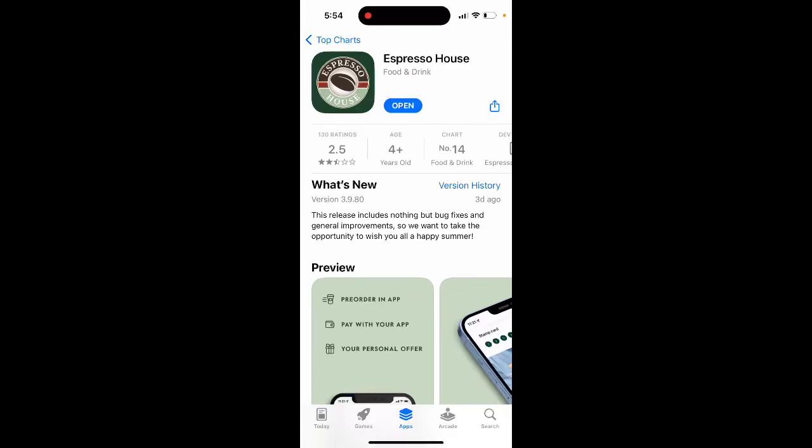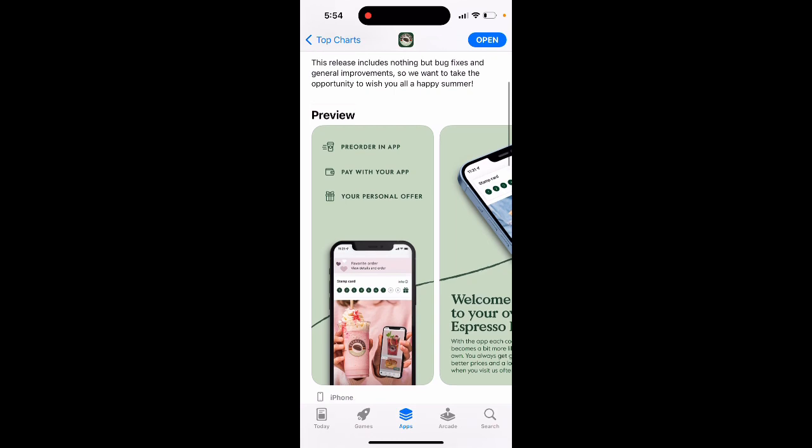Here's the Espresso House app. You've probably heard about the Espresso House chain — it's one of the popular coffee shops across Europe. There is Starbucks, but this is one of the competitors.